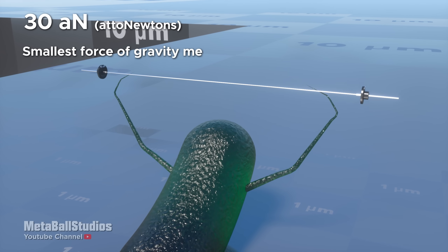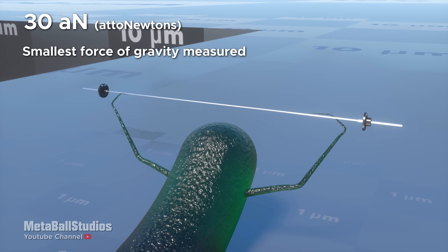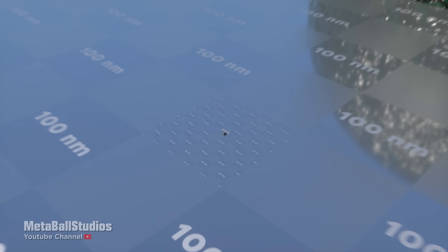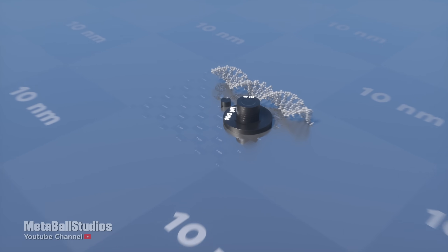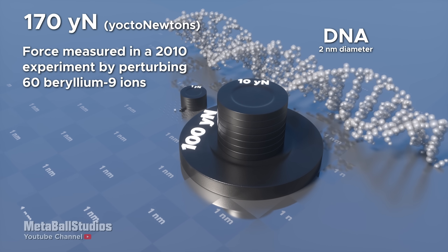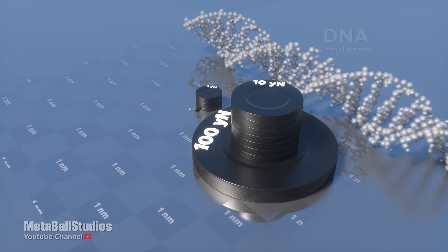30 nanonewtons: smallest force of gravity measured. 170 yoctonewtons: force measured in a 2010 experiment by perturbing 60 beryllium-9 ions.